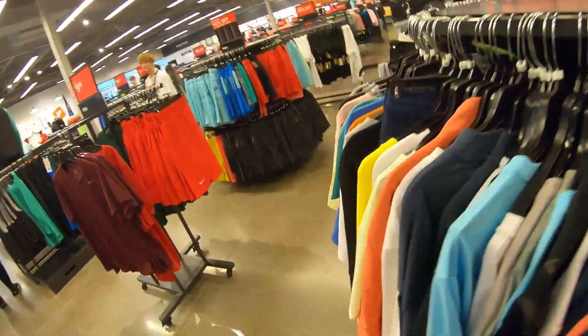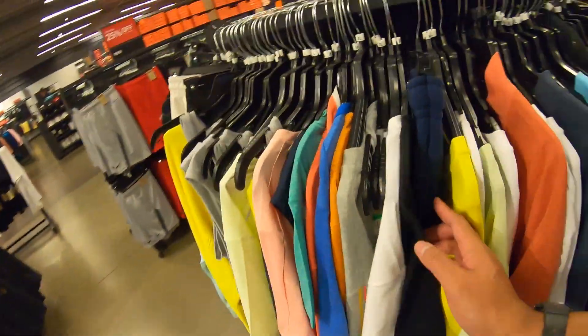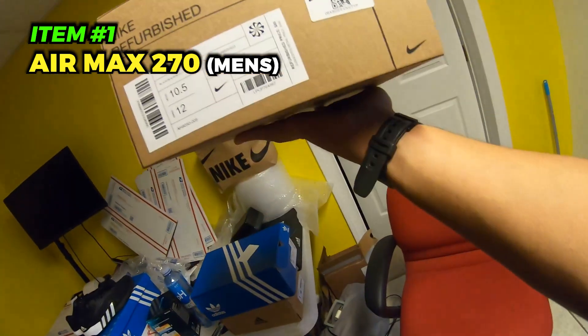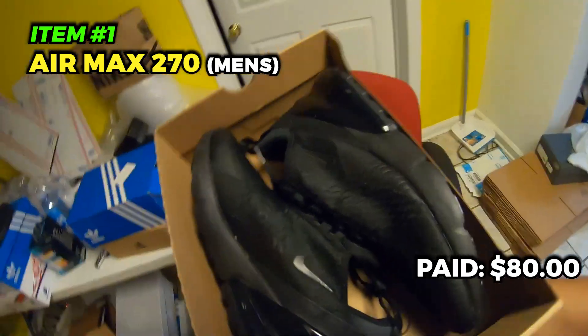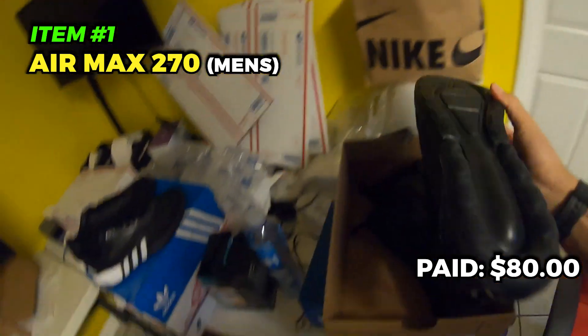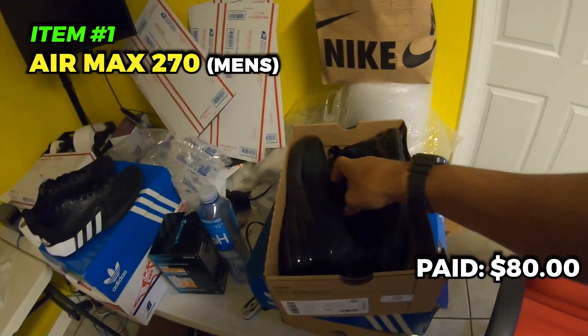Looking for something for my dad for Christmas. Alright, we're back with the haul — around 80 shoes today. Starting off with the Nike finds. First we have these Air Max 270s, got them for 80 plus 30% off — pretty much brand new in my opinion, really good condition, gently worn. Gonna list them as refurbished, gotta be honest with customers.